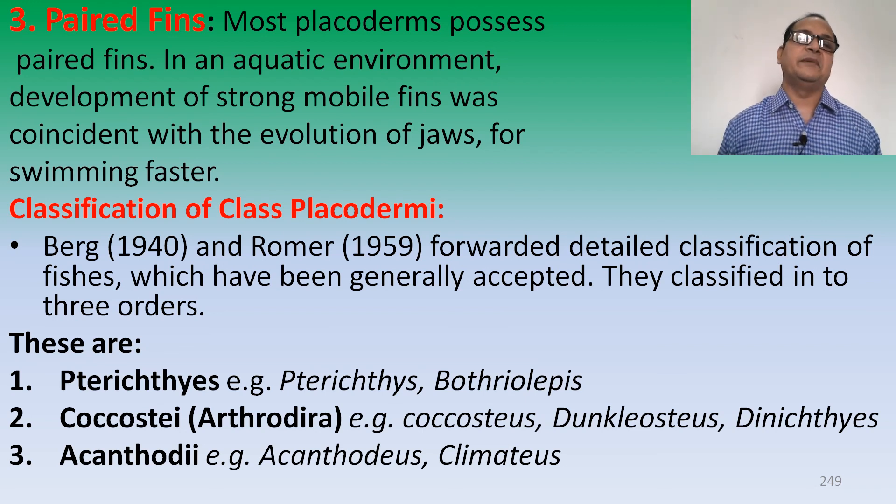Classification of Placodermi: Berg 1940 and Romer 1959 forwarded detailed classification of the fish which has been generally accepted. They classified them into three orders: Rhenanida, Coccosteida, and Acanthodii. The example of Rhenanida is Terraichthys, Gemuendina, and Coccosteus — also called Arthrodira. Coccosteus and Dunkleosteus and Dinichthys are examples of Coccosteidae.